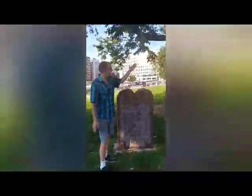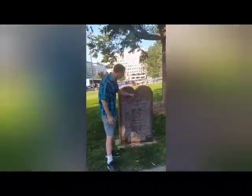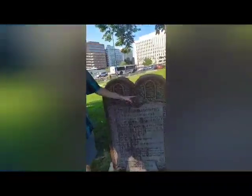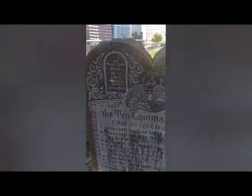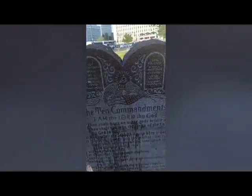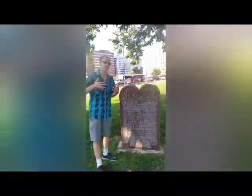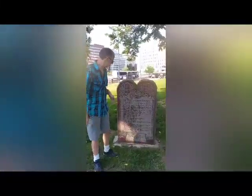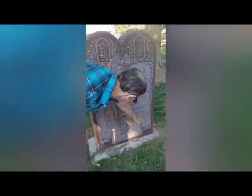Here's another monument near the Capitol building. As you can see, it's the Ten Commandments. What I really want to point out is — if you zoom in close — you'll see the eagle with the American flag, and above it is the all-seeing eye and the triangle. On either side you have Phoenician writing, representing the tradition of the Phoenician Canaanites from which Hebrew evolved. And if you look down here, there are Stars of David. This was created by the Fraternal Order of Eagles.